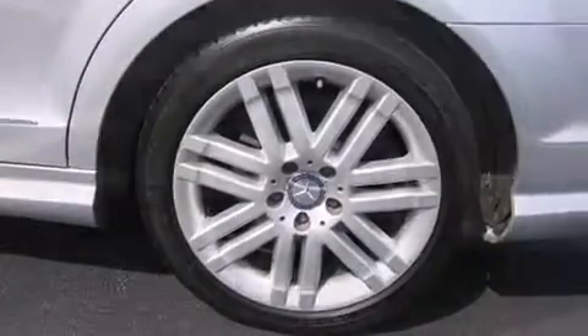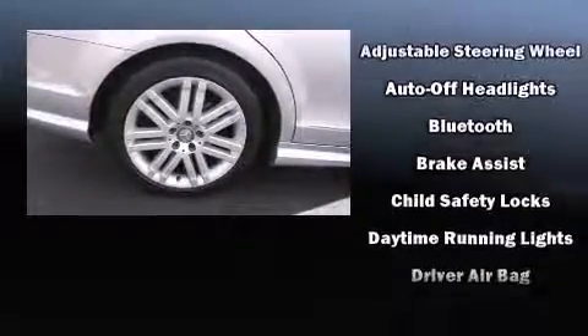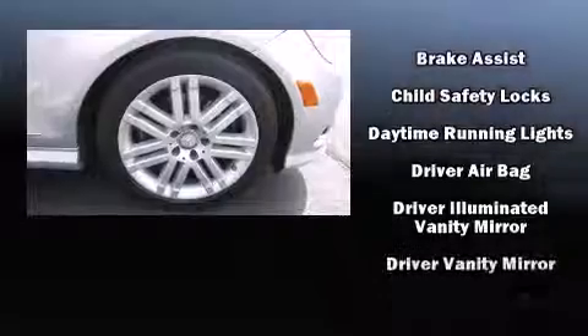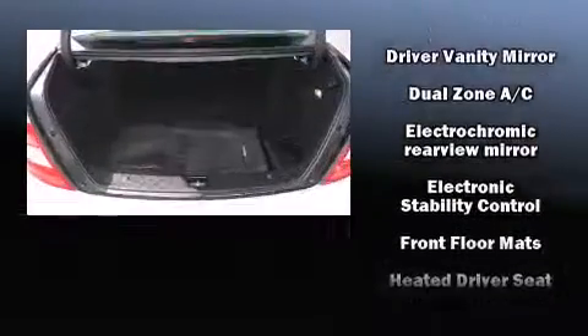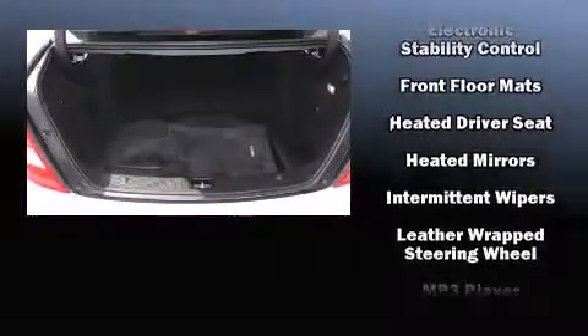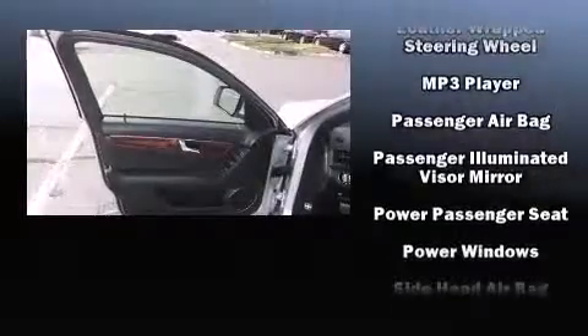Mercedes-Benz also prioritized safety and security by including front and side impact airbags, brake assist, and four-wheel disc brakes with ABS. This car was designed with safety in mind, allowing you to drive with even greater assurance.